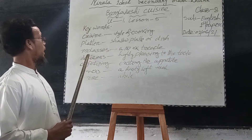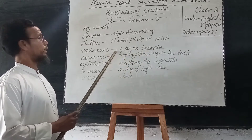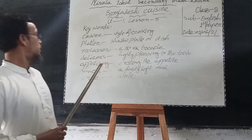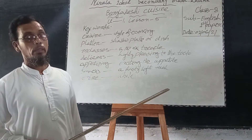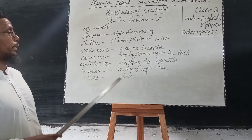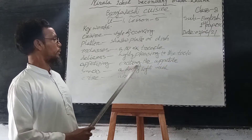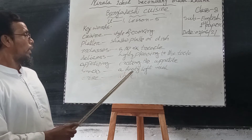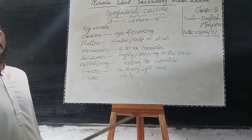And next word: monasis — tea platter. It is a kind of sweet. And next word: delicious — delicious means highly pleasing to the taste. And next word: appetizing — exciting the appetite. Next word: snack — snack means a hasty light meal. And last word: entire — entire means whole.